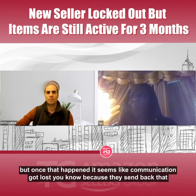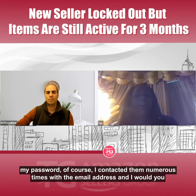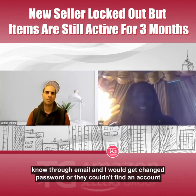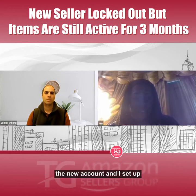Once Kevin escalated it, communication got lost. They would respond saying they couldn't find a seller's account associated with it, or they'd ask me to change my password. I contacted them numerous times by email and kept getting the same responses — either change password or they couldn't find an account. Finally, I requested to speak to a supervisor before I closed out the new account I had created.